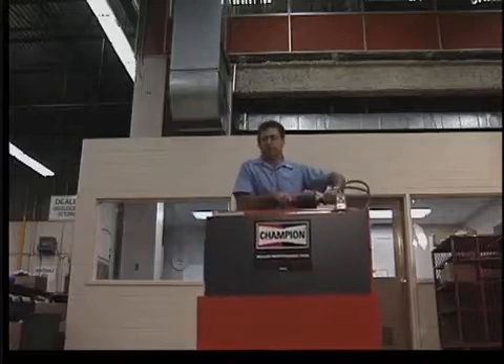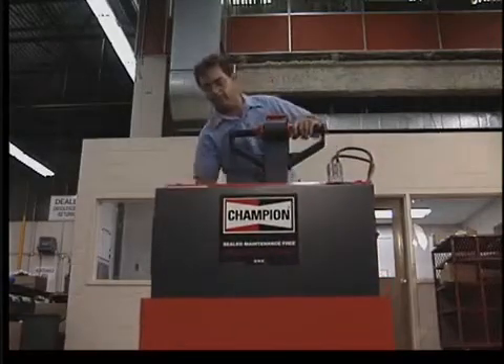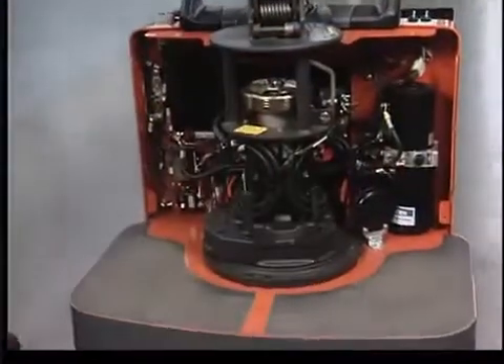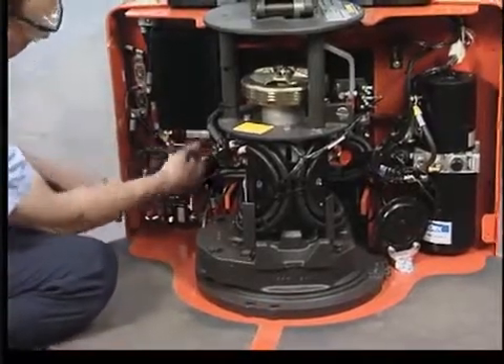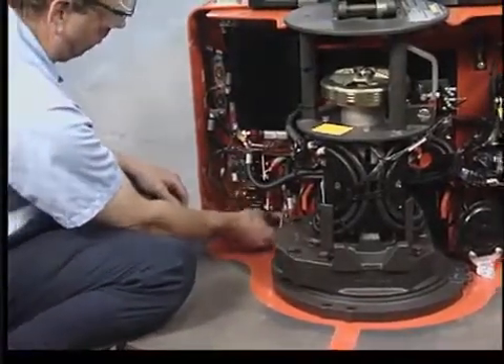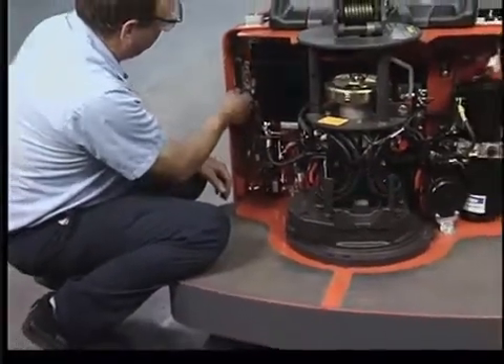To ensure the safe performance of your pallet truck, a pre-operational inspection should be carried out before each use. Never use the truck if it is damaged or has a defect that would prevent it from being used safely, and always report any problems to your supervisor. All repairs or preventative maintenance must be done by a qualified mechanic.